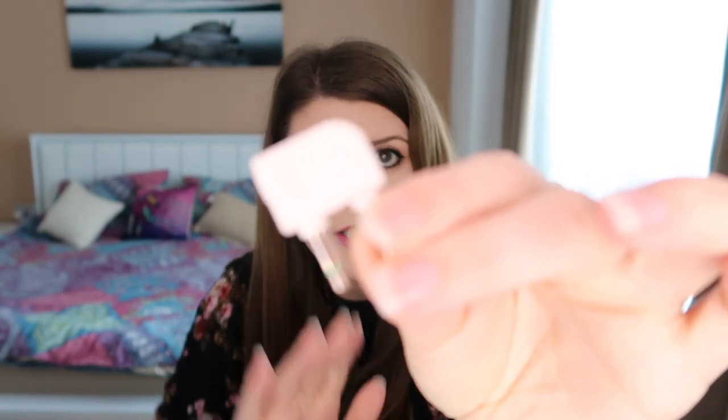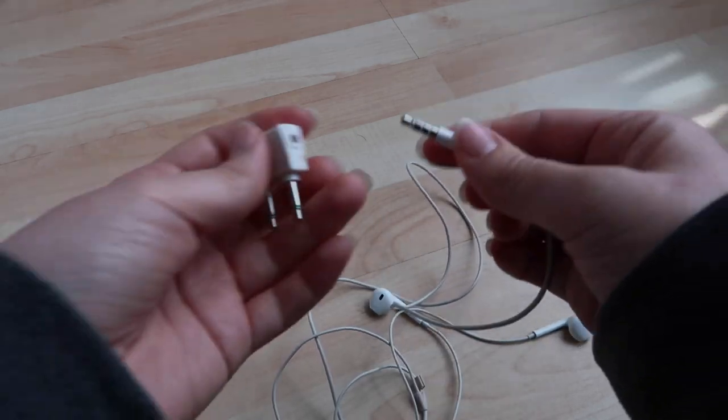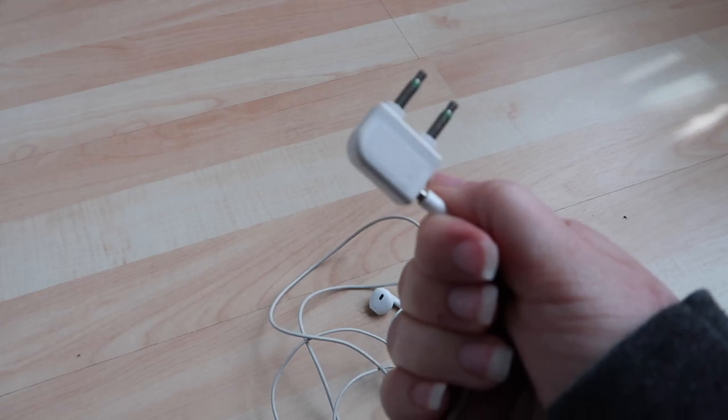The number one thing besides my passport that I cannot travel without is my earphones. On a long haul flight you'll probably get in-flight entertainment, and it's much nicer to use your own earphones — they're more comfortable and it's wasteful to use disposable ones. Also, some airlines require you to use a little audio adapter that plugs into the armrest of your seat. Some airlines charge for these, others give them away for free, so I always keep one in my hand luggage just in case.